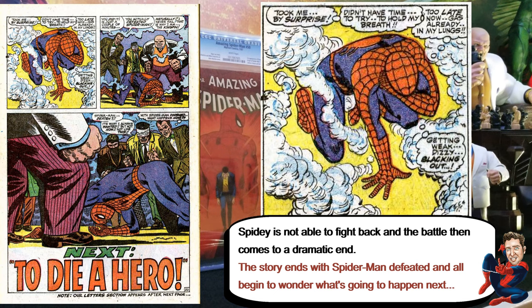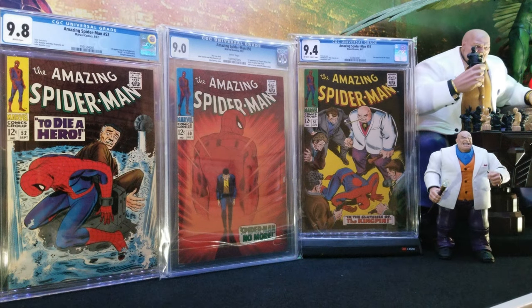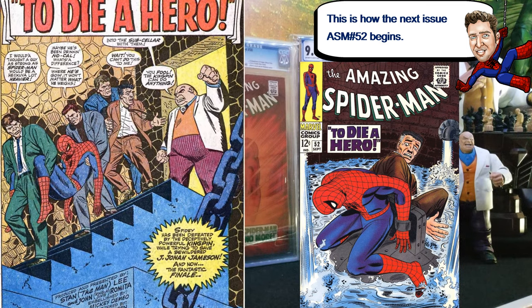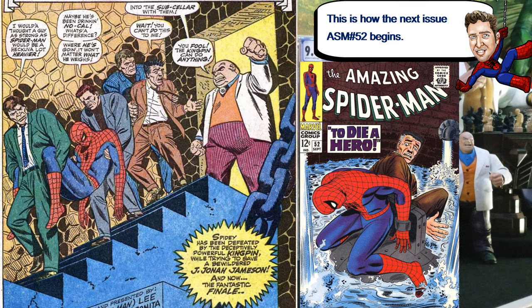Spider-Man is down, Jameson is still being held hostage by the Kingpin — that's how it ends. And that's how Amazing Spider-Man 52 kind of starts, with Kingpin holding Jameson and Spider-Man captive. That issue says 'Next to Die a Hero' — pretty cool. I'm not gonna go over 52, but it's a pretty cool book as well and kind of continues the story.